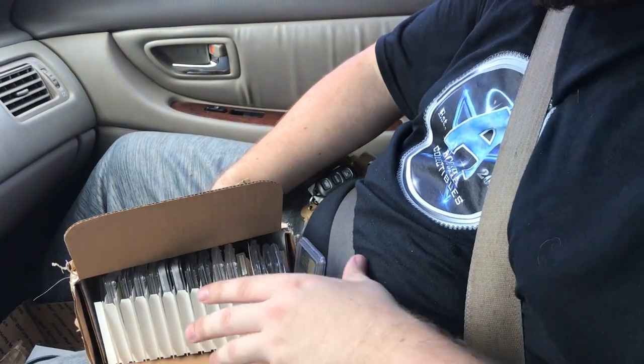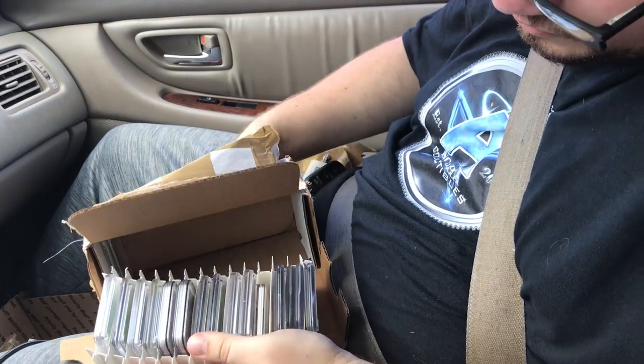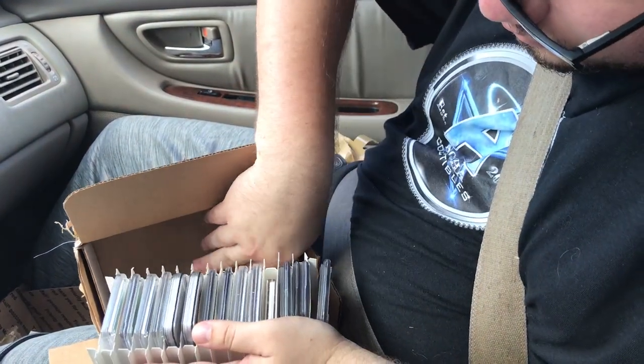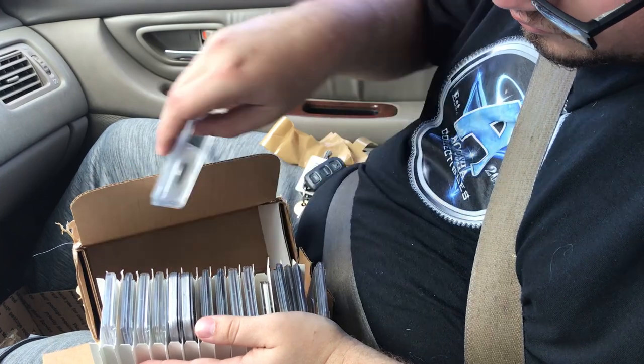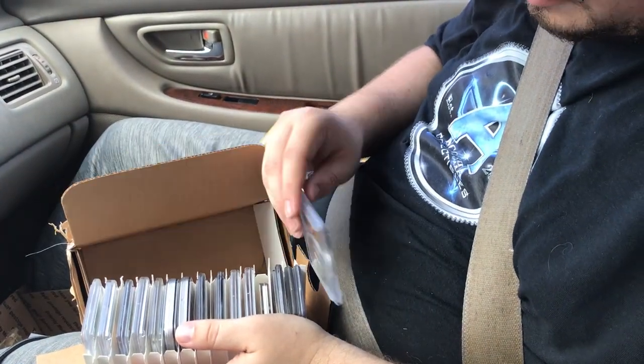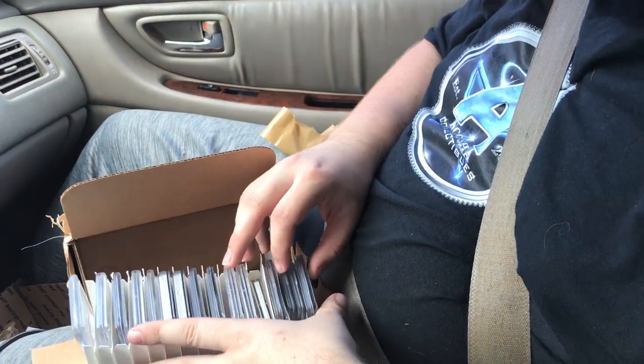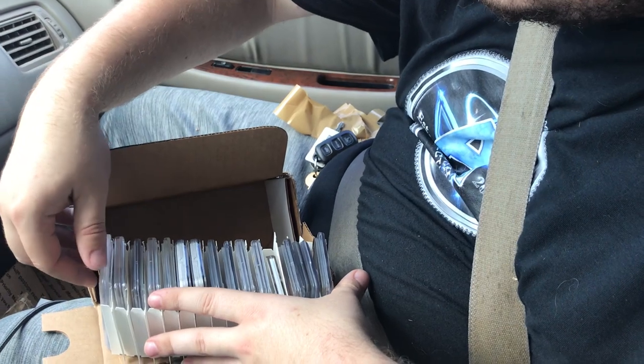Next box here. Got some proof stuff. A lot of these are going to be the proof sets, I'm guessing. He had a few proof sets available. Just going to go through and show them all.